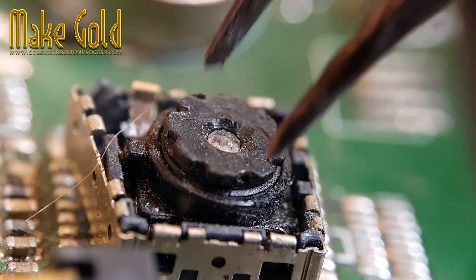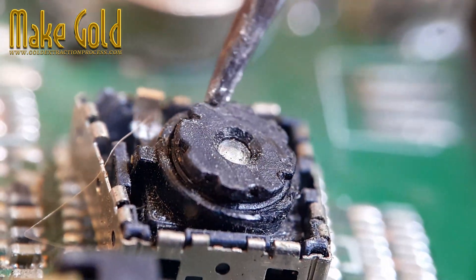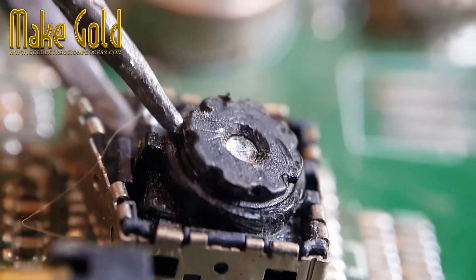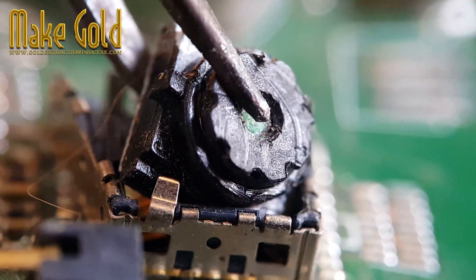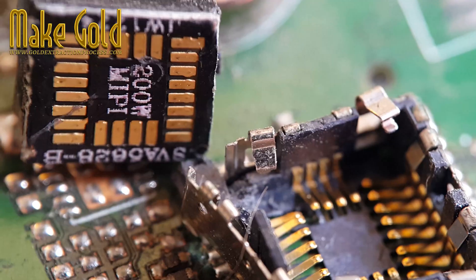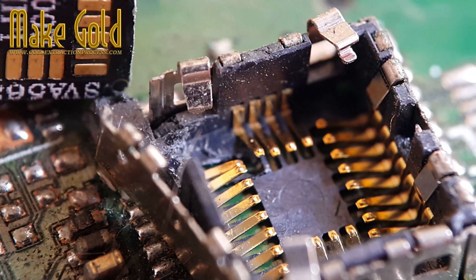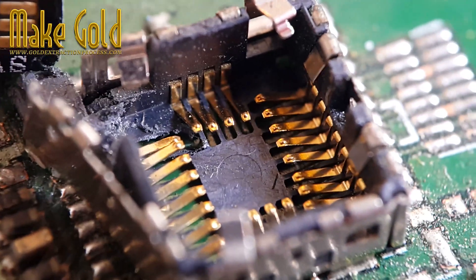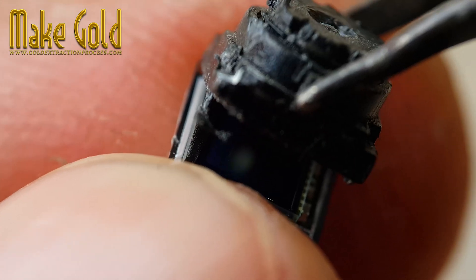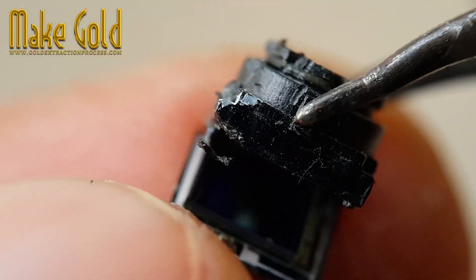As we upgrade our gadgets, many of us are quick to throw away our old phones, often unaware of the potential value they hold. Inside these devices are components made of precious materials like gold, which is used in wiring due to its excellent conductivity and resistance to corrosion. Extracting this gold wire may seem trivial, but it represents a larger metaphor: the importance of recognizing potential in what others deem obsolete.